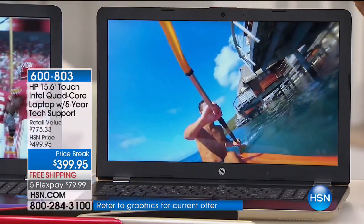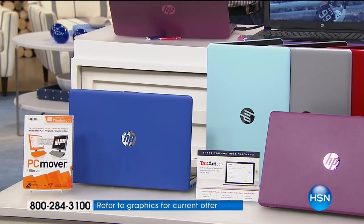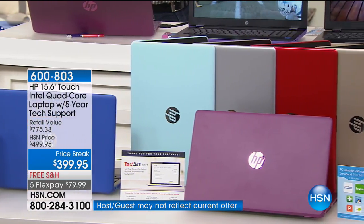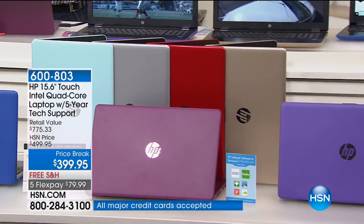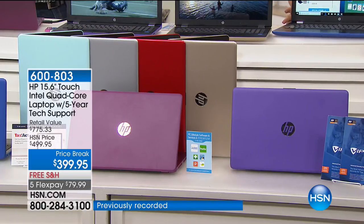That works out to $49.99 with zero interest. Now is the time to get that HSN card, because you can use it for the iPad and split up the payments on the HP laptop too. The colors are astounding — blue, mint, silver, red, gold, Merlot, and purple. Joe Harrison is returning. This is brand new, touchscreen, phenomenal, at $449.95. You expect touchscreen at $600 or $700 — that's where it normally starts.